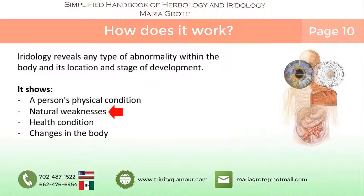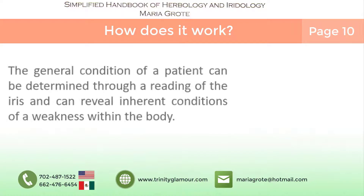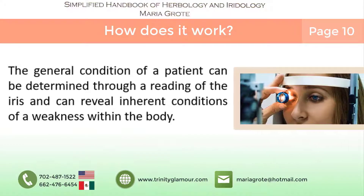natural weaknesses, health condition, and any other changes in the body that result from internal or external transformations that are foreign to its natural biological system. The general condition of a patient can be determined through the reading of an iris. It can reveal inherent conditions of weakness within the body.